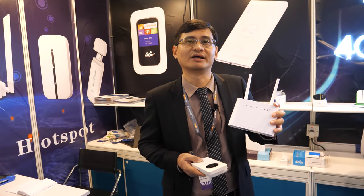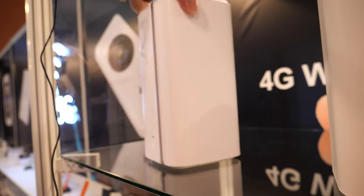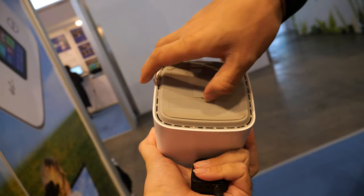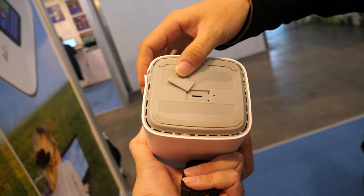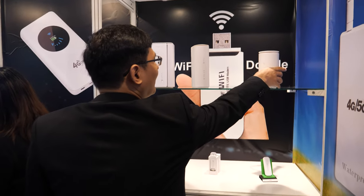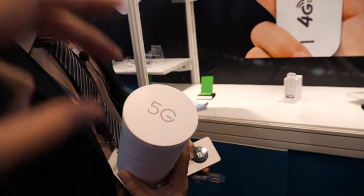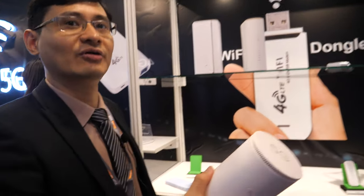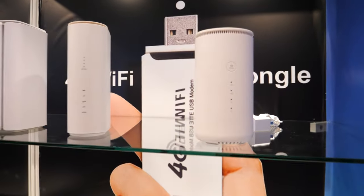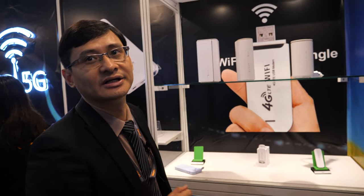They also have a 5G CPE home router. The SIM card slot is on the back. Maximum speed is 2.1 Gbps. Multiple designs share the same performance. The cheapest 5G home router starts around $86.